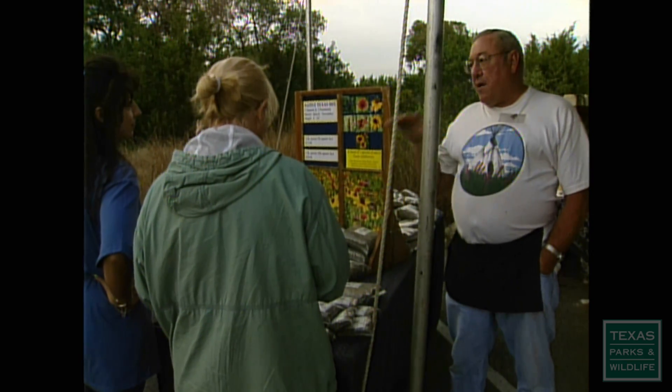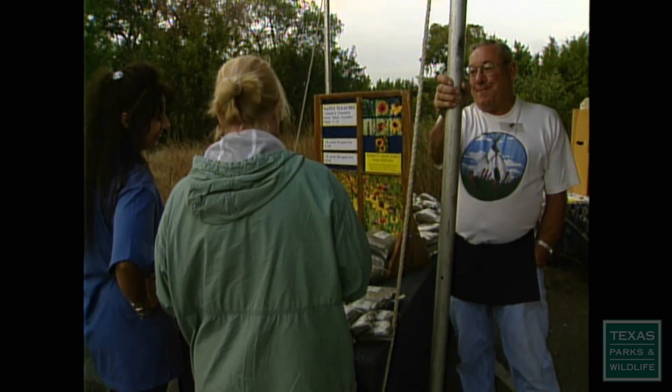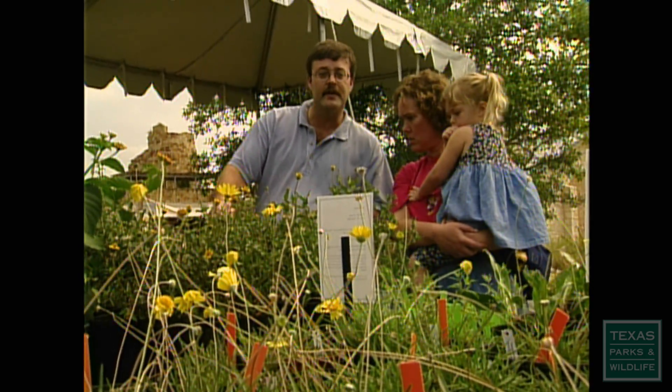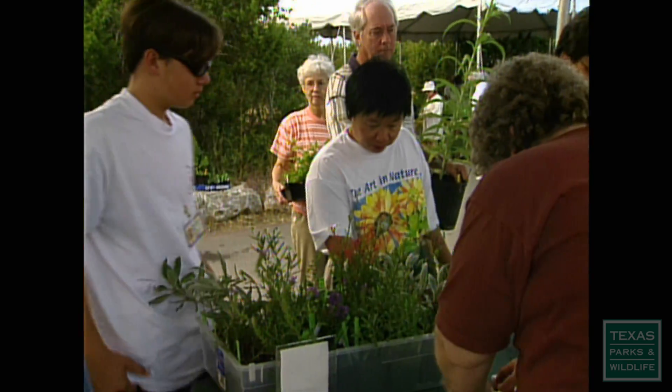Chill it lightly, put your seeds down, pack it a little bit, and water it down. Then let the good Lord take over. The idea is that people can come and get the information they need and the resources they need to go home and actually plant a native landscape.